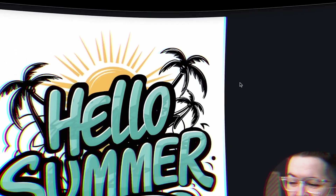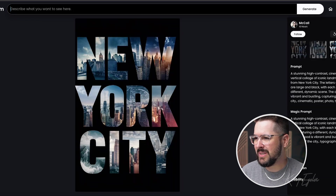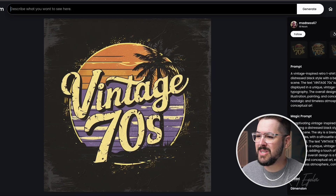This is wild. This image right here, and this image, and this one, and this image, and this image were all created by the new Ideogram 1.0 model, and it can do even crazier stuff than that.